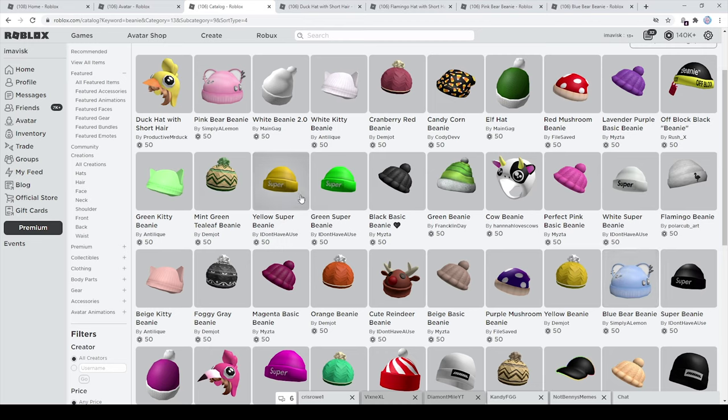Next up we also have the super beanies made by I Don't Have A Use. I personally think these are very clean looking beanies that go well with most avatars. And then of course we have the flamingo beanie — definitely had to include that one from Flamingo, the YouTuber.